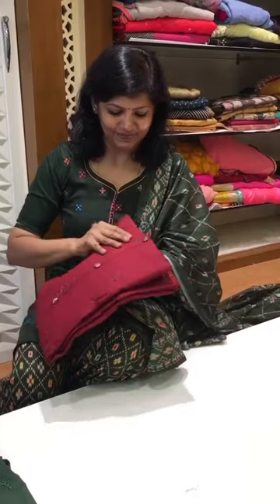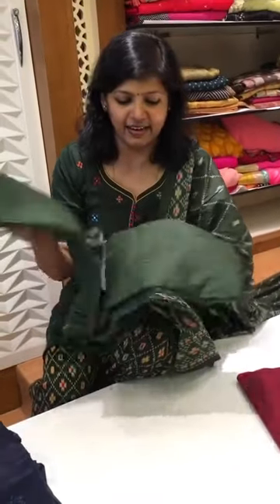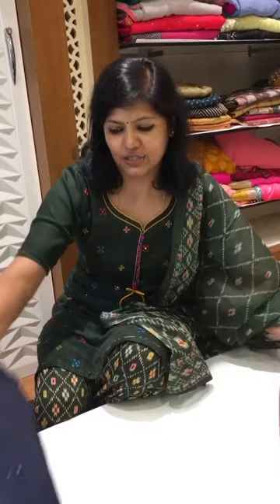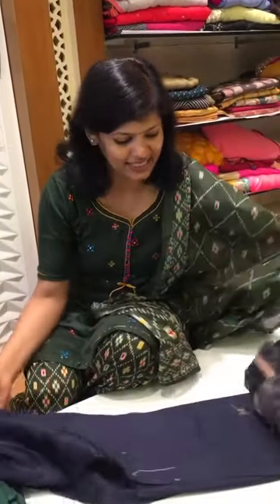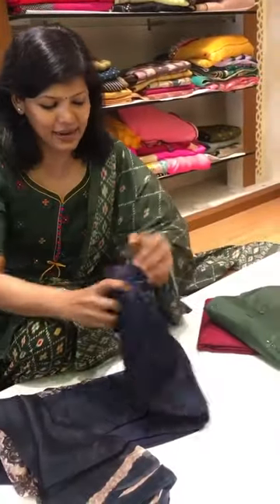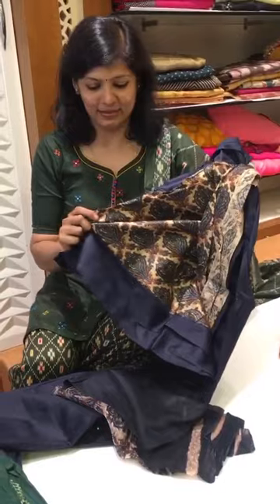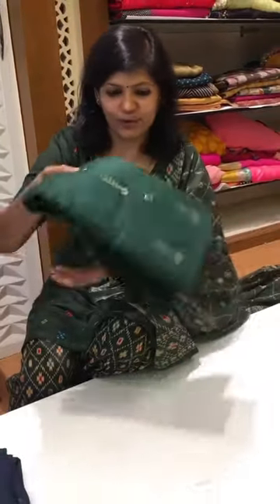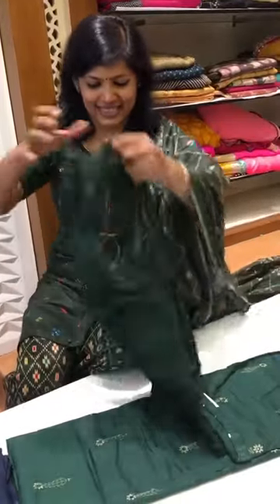All of these have different embroideries but only the color charts change. This is a green color — due to the lighting the color may look slightly different, so please check our website for more photographs. These are all different colors with the same concept — modal silk pant and everything. And one more where the dupatta is different; let's see how beautiful the dupatta is.